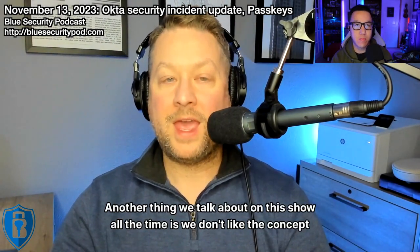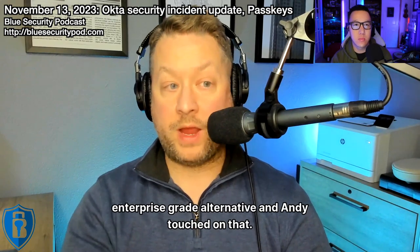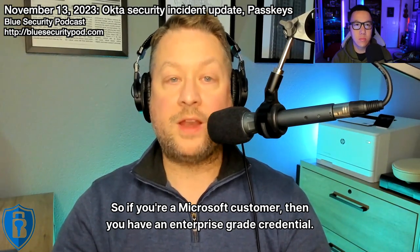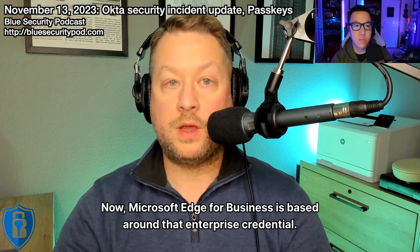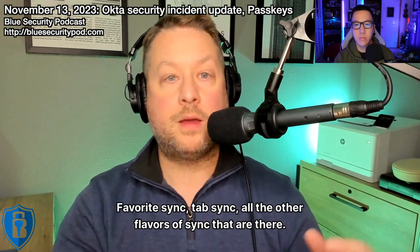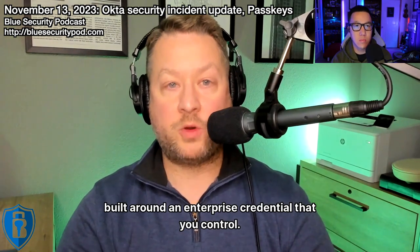However, we don't like the concept of security being Dr. No and just taking stuff away. If you're going to take stuff away, you need to provide an enterprise-grade alternative. If you're a Microsoft customer, you have an enterprise-grade credential — your work or school account, your Entra ID account. Microsoft Edge for Business is built around that enterprise credential. You can sign in with it and get all the same sync — favorites sync, tab sync, all the other flavors — and you've delivered the same level of service and capability, but built around an enterprise credential that you control.